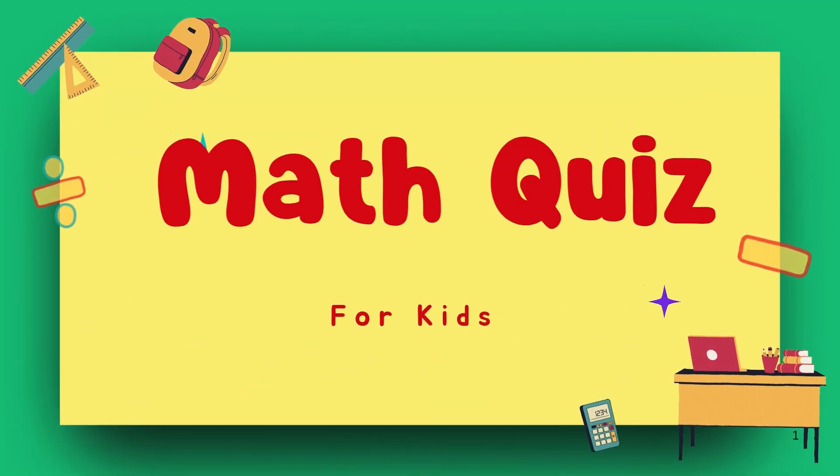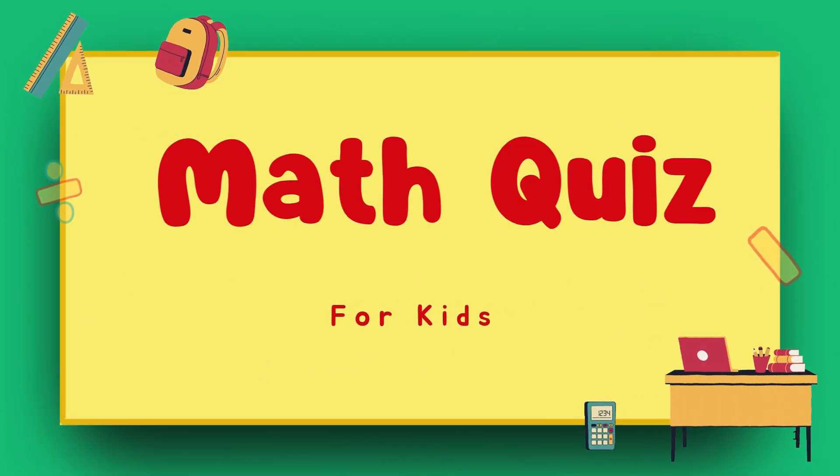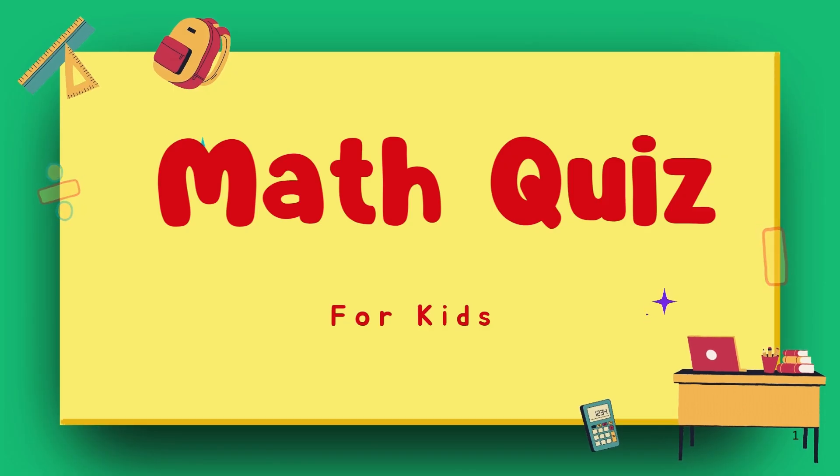Hello viewers, welcome to the grade 2 math challenge. Are you ready to test your subtraction skills?